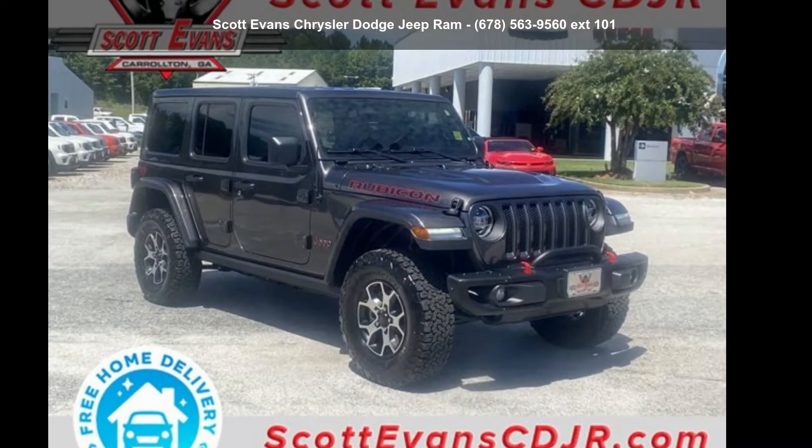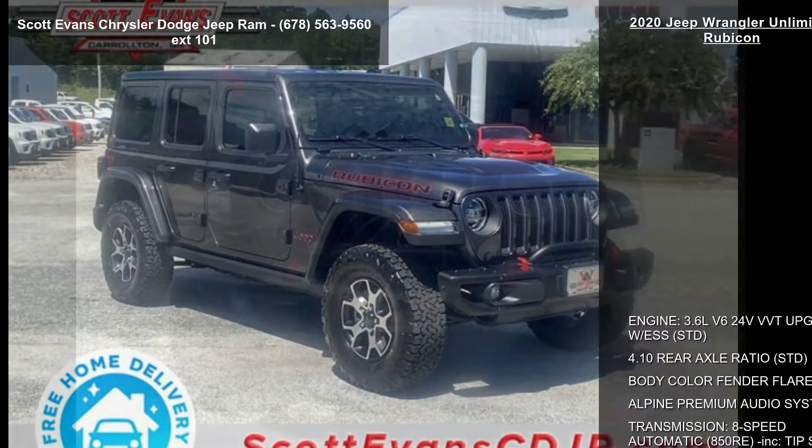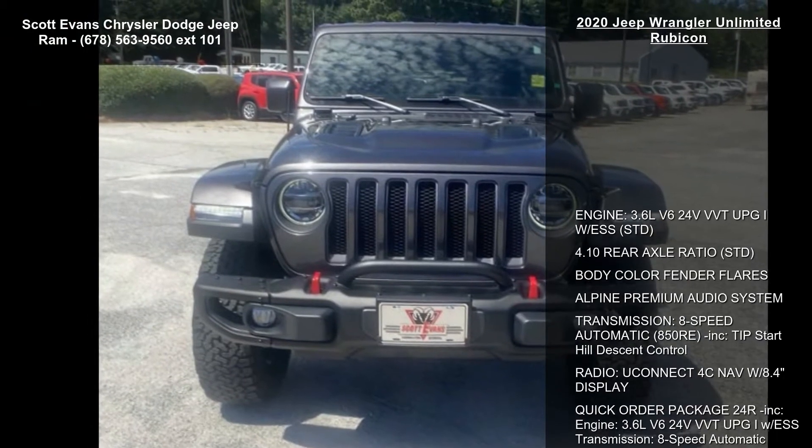Step into the Jeep 2020 Wrangler Unlimited Rubicon. This may be the set of wheels you've been looking for.